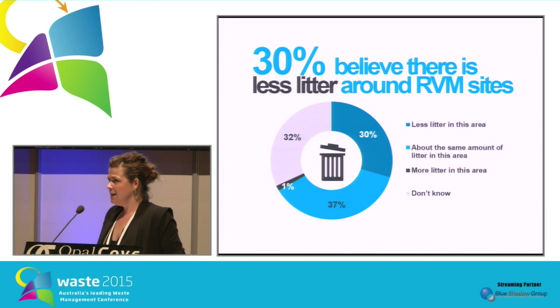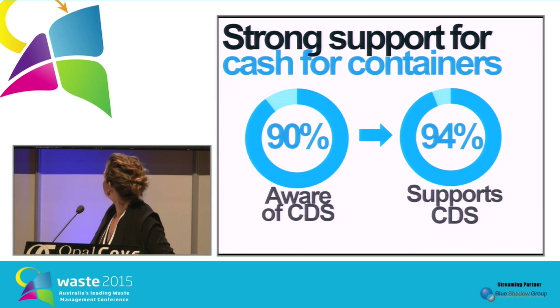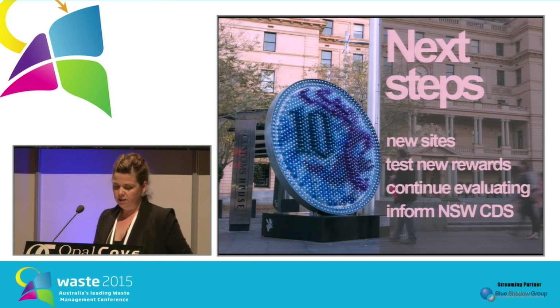When it came to litter, we asked people if they thought litter had reduced in the area. 30% said it had — it's a tough one to judge, mainly because people usually notice more when litter increases but wouldn't necessarily notice if it remained the same or got better. We're heartened by that 30% response. There was also very strong awareness of a container deposit scheme — over 90% said they knew about it. And 94% said they would definitely support a container deposit scheme.